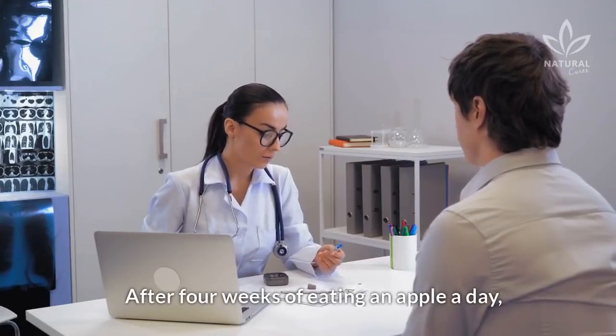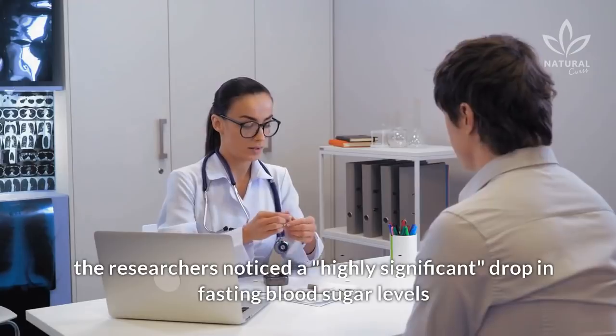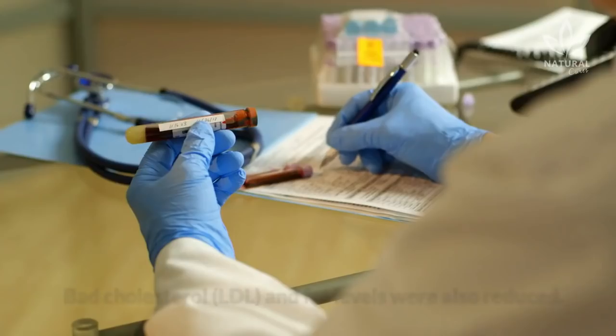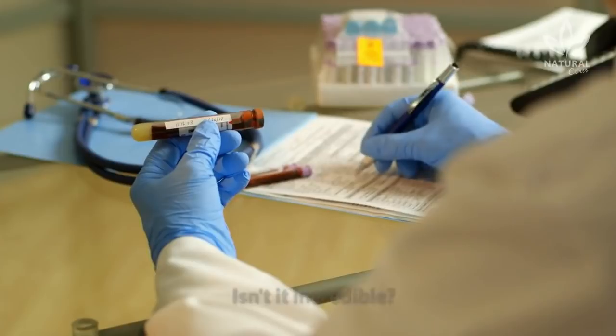After 4 weeks of eating an apple a day, the researchers noticed a highly significant drop in fasting blood sugar levels in all ages and sexes of the group. And blood sugar levels were not the only thing that dropped — bad cholesterol, LDL, and fat levels were also reduced. Isn't it incredible?